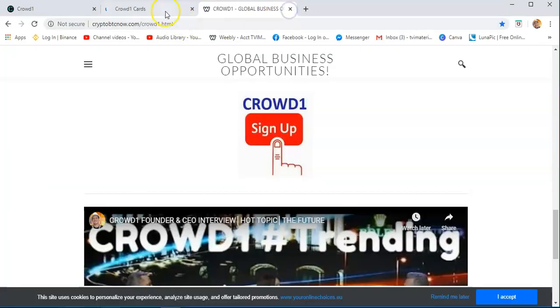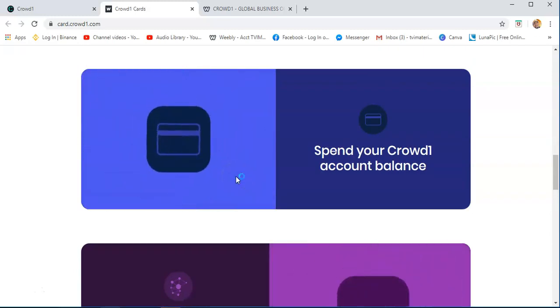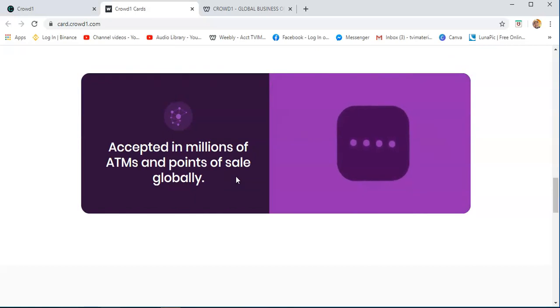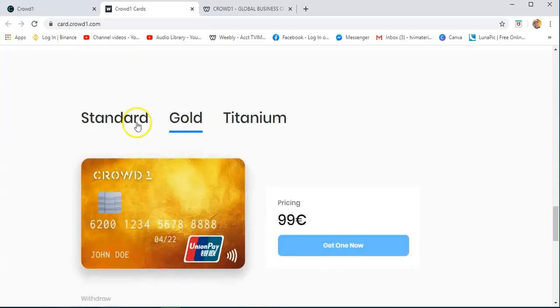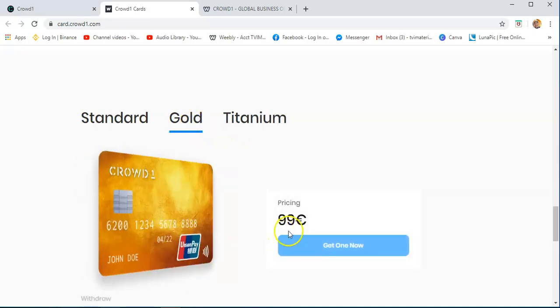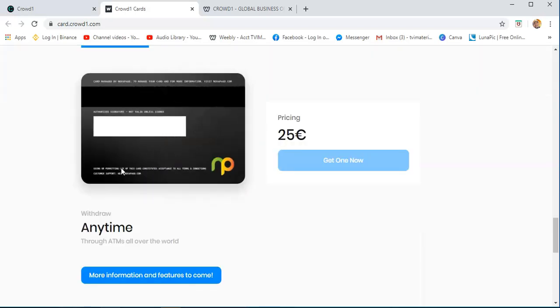Crowd1 Card — this is a Crowd1 card. I think this is a Union Pay. The features include no credit check, and you can spend your Crowd1 account balance. Once you have this Crowd1 card, you can spend it — you can use it to shop and use it as a regular debit or credit card. Definitely this is a debit card where you can purchase merchandise in a store. We have different packages with the Crowd1 card: the standard is €25, the gold is €99, and titanium is €199. More information and features will come. You can use it at ATMs all over the world.